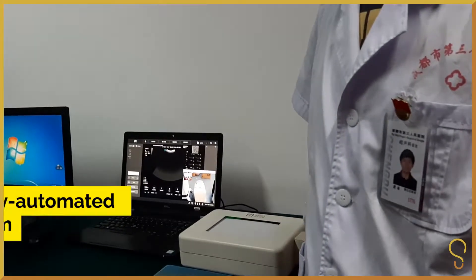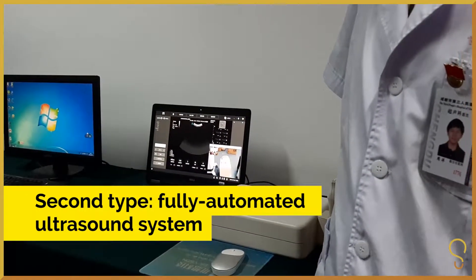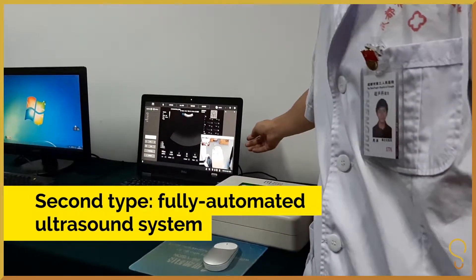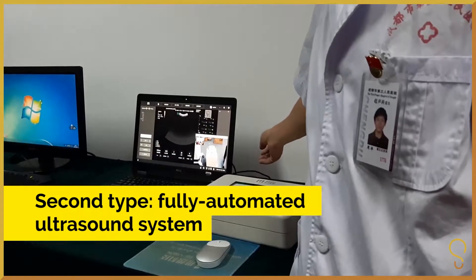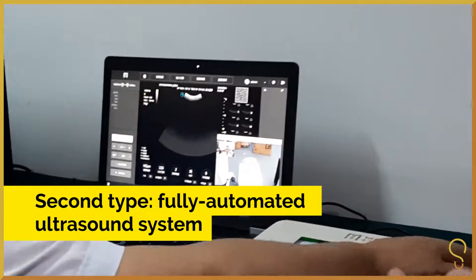As you can see, these two are completely different. The biggest difference is that in that system there is a doctor, and in this one there is no doctor at all. It's in a research lab in Shenzhen — that's 1,000 kilometers away — and we have the PIGMENT ultrasonic equipment here.